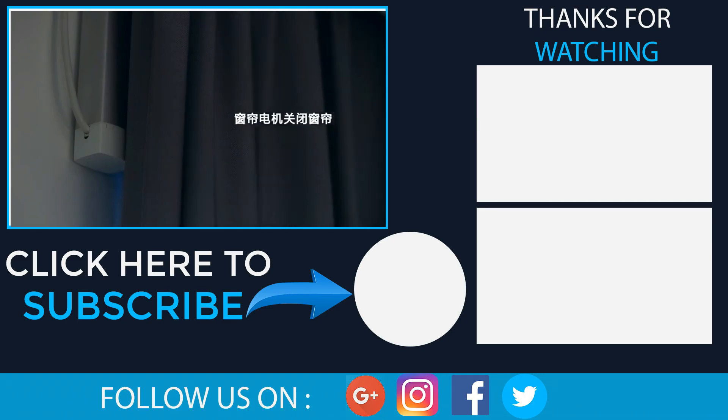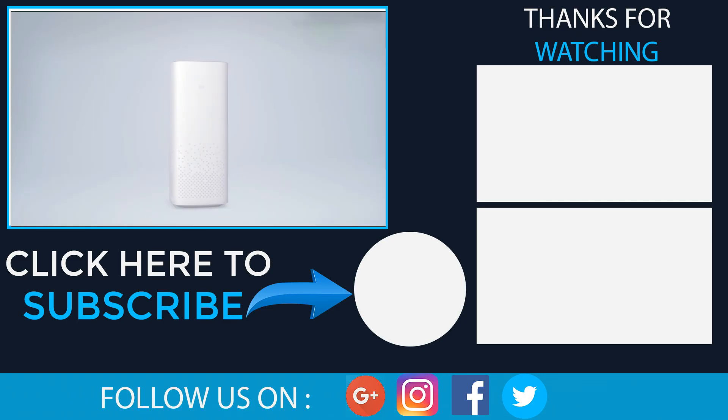Thanks for watching. Under the video you can find useful information and links where to buy cheaper. Subscribe to our channel.